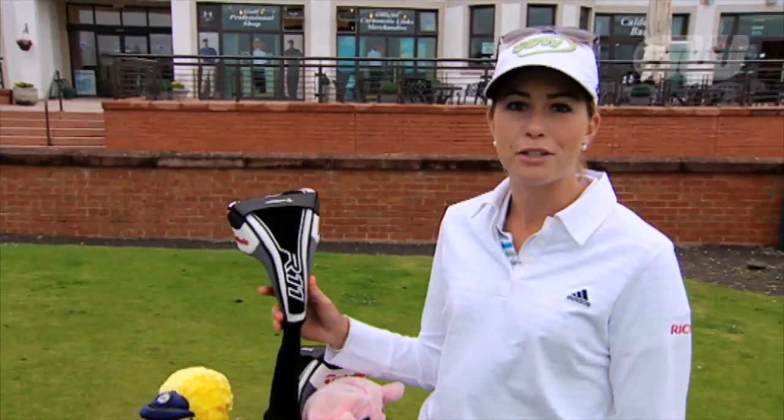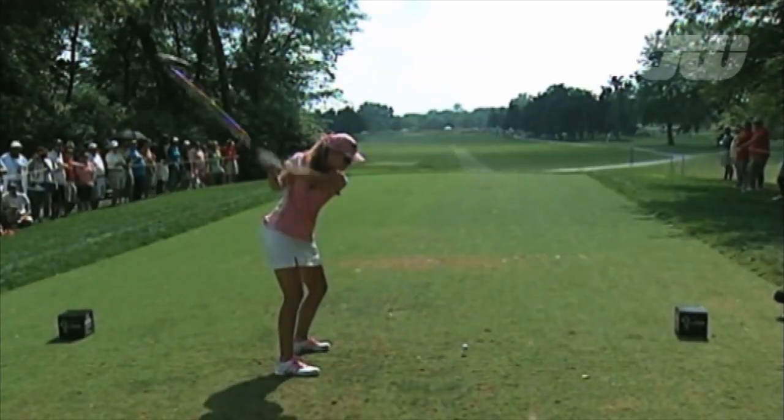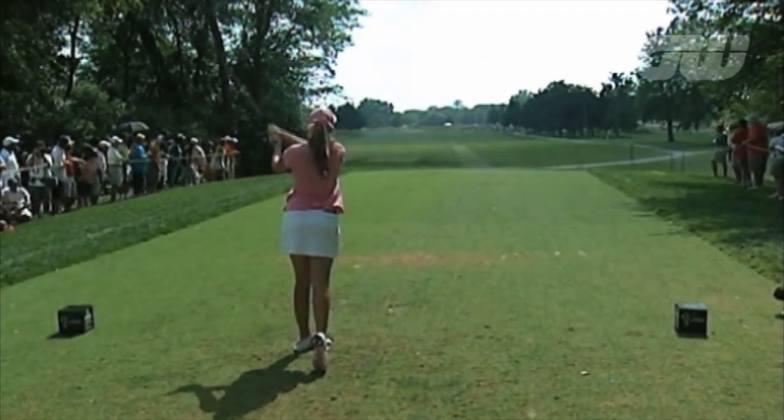I've had the R11, the white driver. It's awesome — it goes so much further, the ball flight's awesome. It's a good addition to the bag.